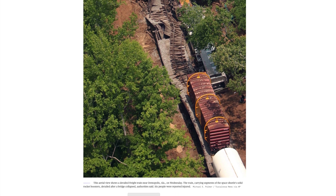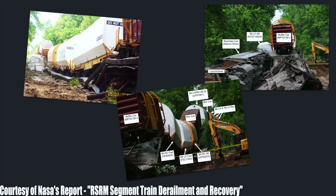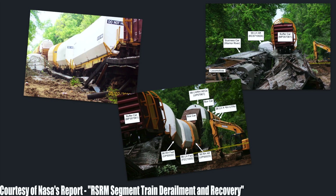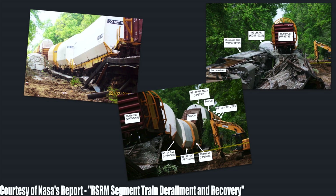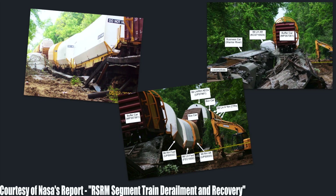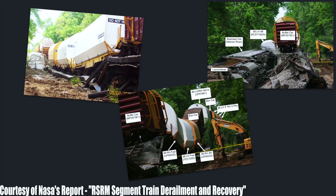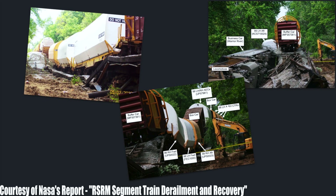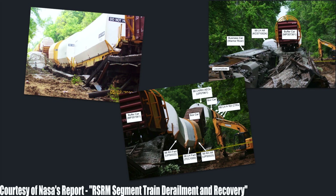Don't let the article deceive you - although it may look like only the locomotives derailed, if you investigate the NASA report you can see images of the rocket booster components actually on the ground, falling reportedly about 10 feet due to a trestle breaking upon the train going over it. From reading online, it appears that after this incident it was suggested that boxcars be placed between all of the components to better distribute the weight instead of having it concentrated over a tight area.